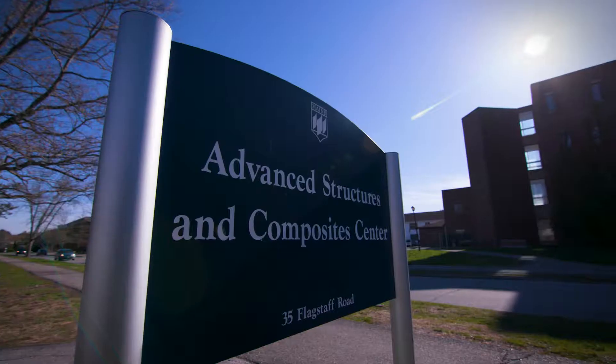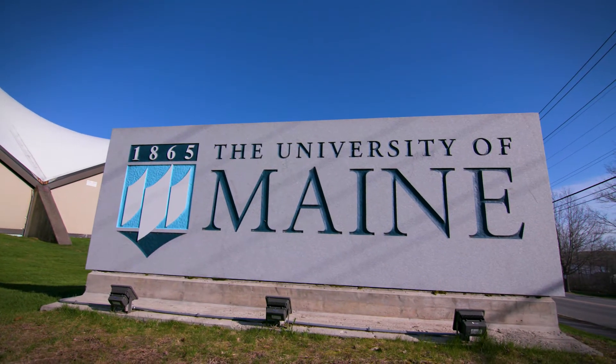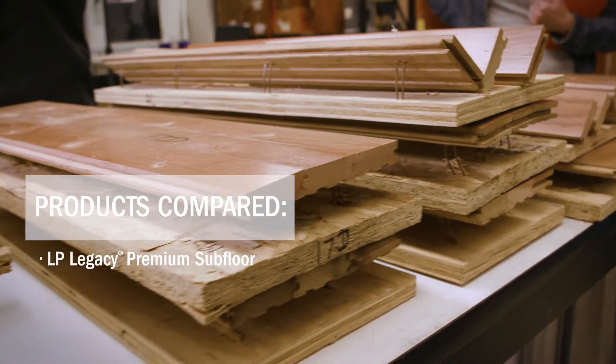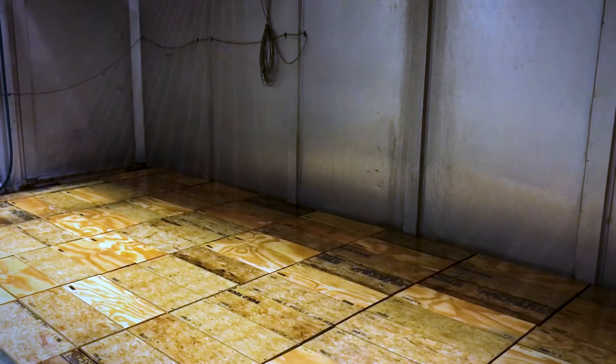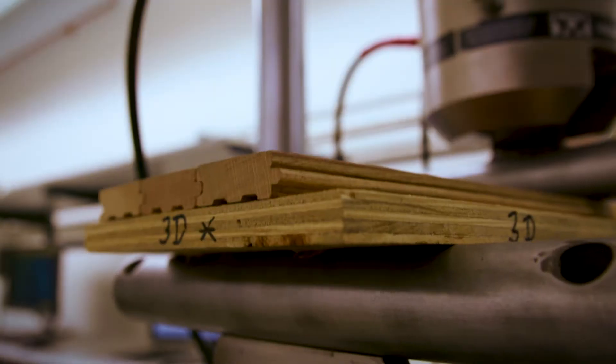I'm a wood technologist at the Advanced Structures and Composite Center at the University of Maine. We're looking at LP's Legacy OSB and putting it through its paces. We're comparing Legacy to a commodity OSB product as well as a plywood product. We are simulating outdoor exposure, various moisture contents, and repeated floor traffic to see how it stacks up.